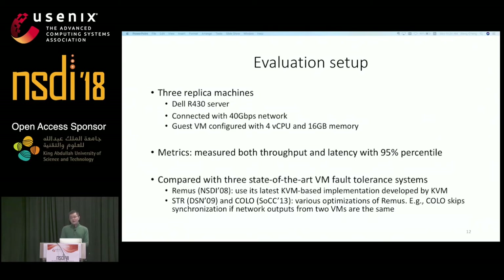Now I'd like to present our evaluation of Plover. We used three machines as replicas — Dell R430 servers connected with a 40 gigabit network. We configured virtual machines with 16 gigabytes of memory and four virtual CPUs, since state-of-the-art VM fault tolerance systems are evaluated up to four virtual CPUs. We measured both throughput and latency at the 97th percentile. We compared Plover with three VM fault tolerance systems: the basic REMUS and two optimizations of REMUS, STR and KODO. KODO is a primary-backup system deployed at Huawei — it runs primary and backup VMs in parallel and safely skips synchronization when network outputs from the two VMs are the same.